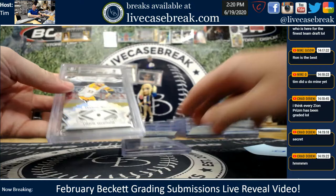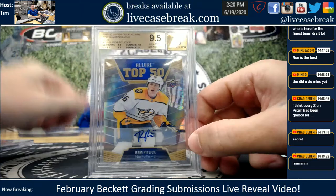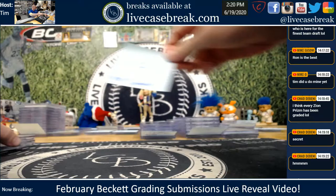Mr. Browder, two cards for you. Arvidsson Diamond Relic — nice 9. Surface held it back. And your other one gemmed. Rem, Allure Auto, unnumbered — nice grade though. Pitlick — what a name, that's great.